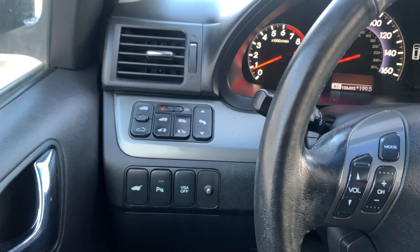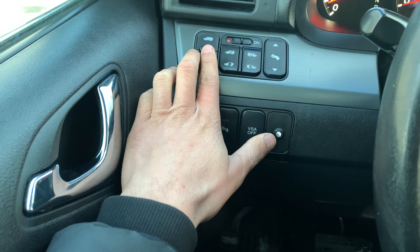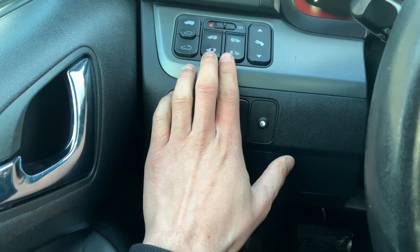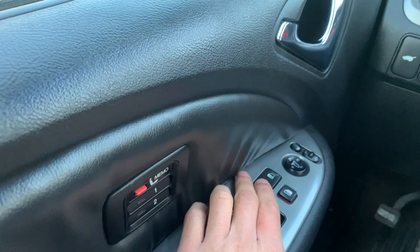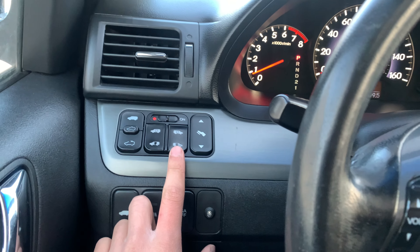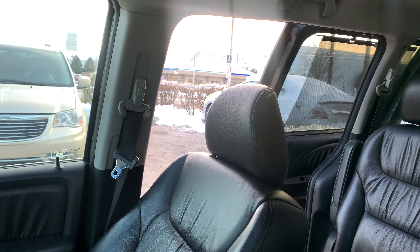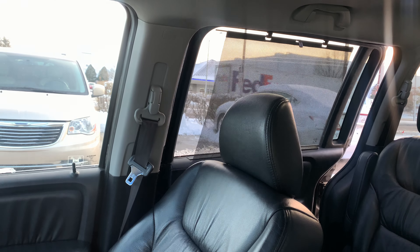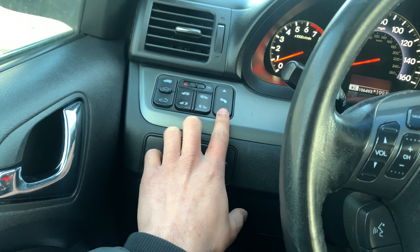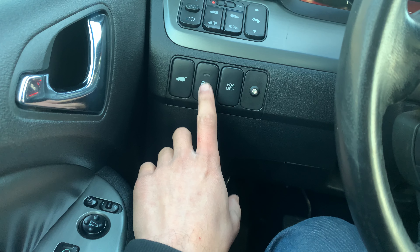We'll start from the left and move across the dashboard. Right here we have controls for the sunroof. Right alongside that we have the power rear doors. To use them, you first unlock the vehicle — pressing this button opens the rear right door, and with the same button you can close it as well. This works flawlessly. We also have power adjustable pedals, a power tailgate, and controls for the parking sensors.